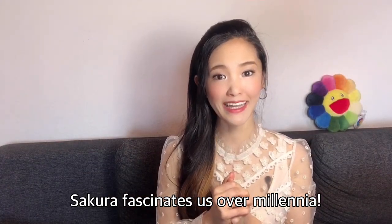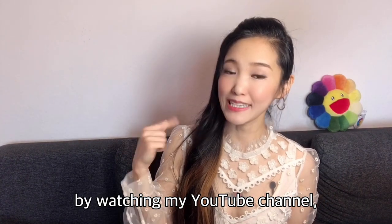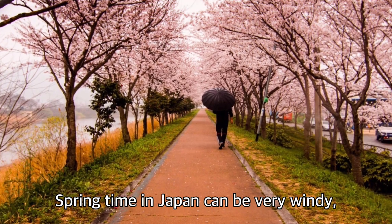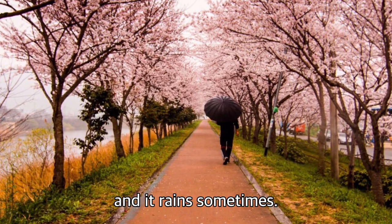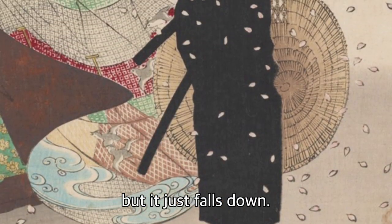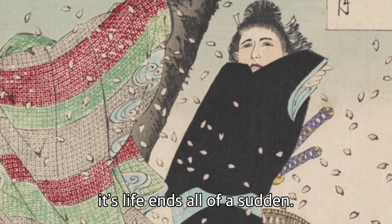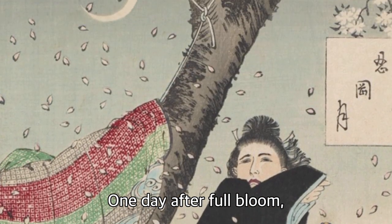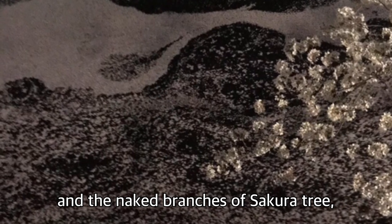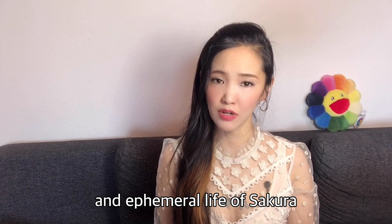Sakura fascinates us over millennia. Is it just because of the beauty of the flower and a fun drinking party? Sakura blooms only 7 to 10 days. Spring time in Japan can be very windy, and it rains sometimes, so the life of sakura is quite short. After the bloom, it doesn't wither on its stem but just falls down. It looks like a snowstorm of petals. Its life ends all of a sudden. One day after full bloom, the only remains you see is a pink carpet of petals on the ground and the naked branches of the sakura tree, stripped of life. This short, gracious, and ephemeral life of sakura teaches us a lesson.